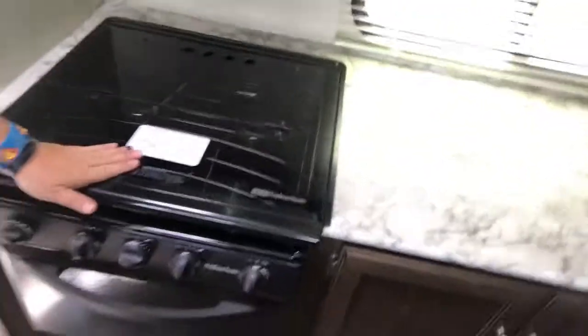It's got an island — I love that. But then the normal RV stuff: smaller oven, which is fine, vent hood, smaller microwave, normal size freezer, normal size fridge. I don't know the cubic footage — probably like seven or eight something like that.